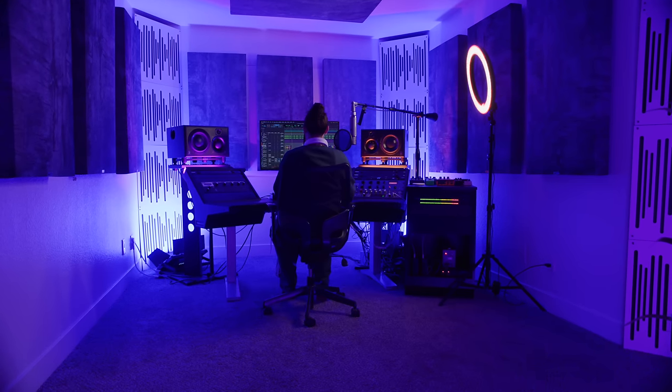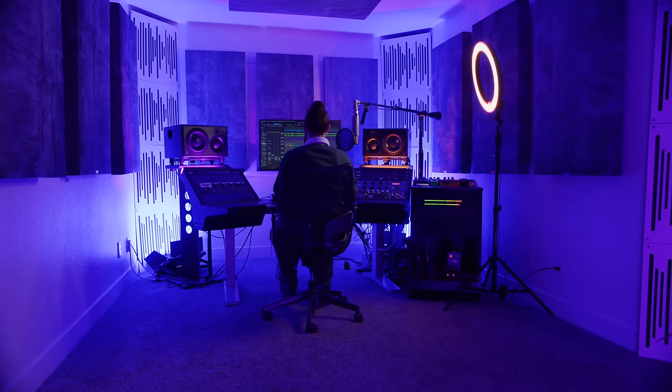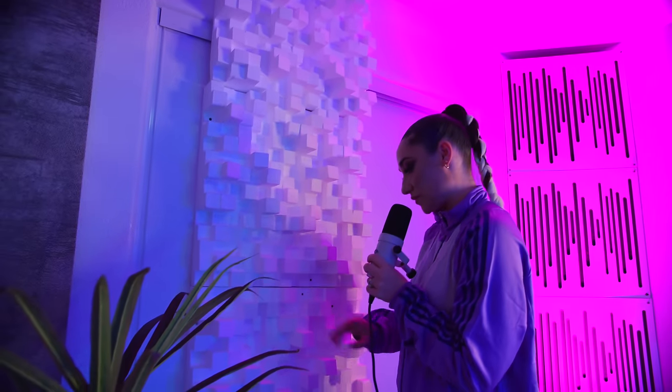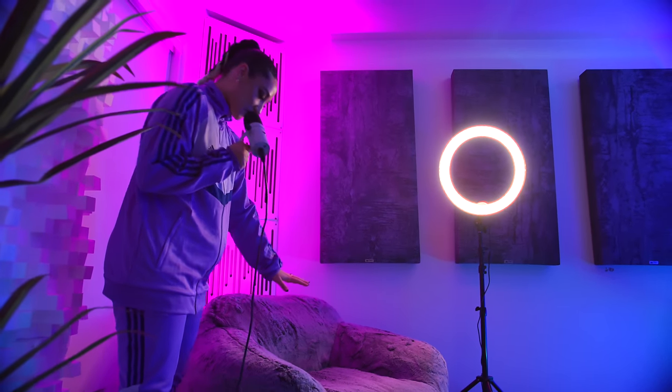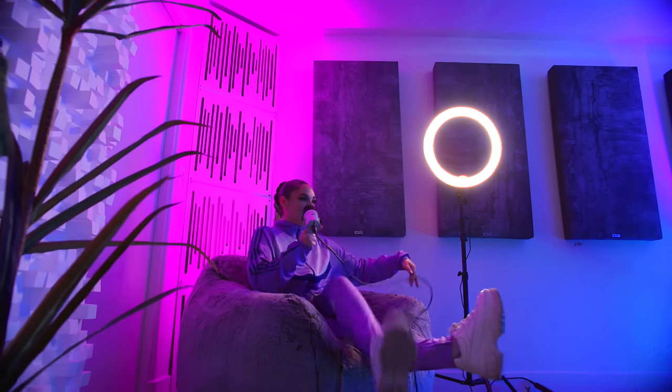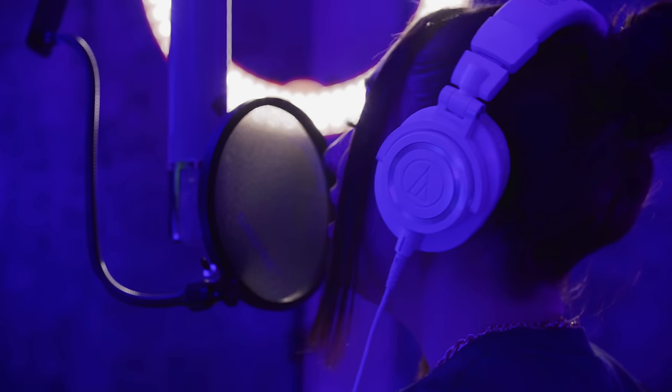Welcome to my vocal booth room. This is the room where I record all of my vocals. We have custom psychoacoustic concrete treatments on the walls, and we also have Viacoustic treatments in the corners. In the back, we have some diffusion panels. Since the room is so small, I found this couch at Costco — super comfy and it fits. Let's take a closer look at my vocal chain.